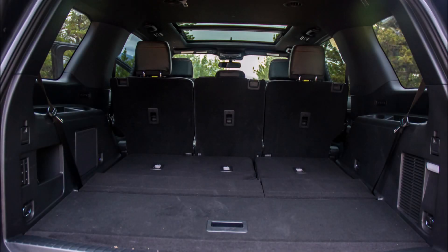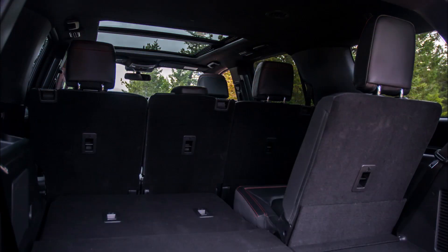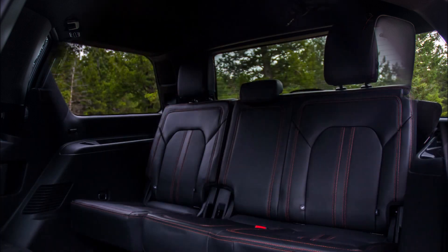Ford's guiding idea for this year's Expedition Timberline is taking anyone anywhere. That, along with pretty much everything else, is what Ford's venerable people hauler's tough and ready off-road version has to do.